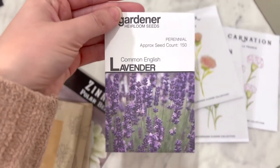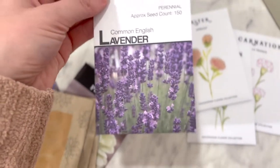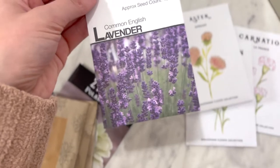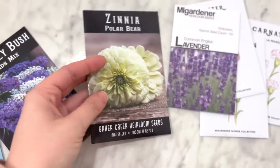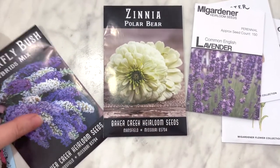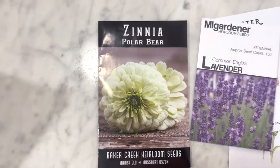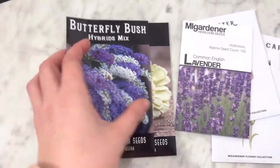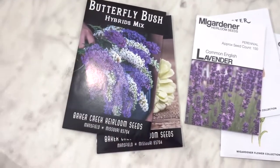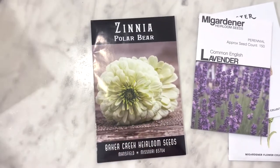I also got this apricot aster — it's just an annual, but it was too pretty to pass up. And lavender — I love lavender, I love the smell of it. I'm hoping it goes well; I've read that lavender can be a little tricky to grow. The next one I got was a zinnia from Baker Creek. I really like their stuff as well — I thought the Polar Bear zinnia was really pretty.